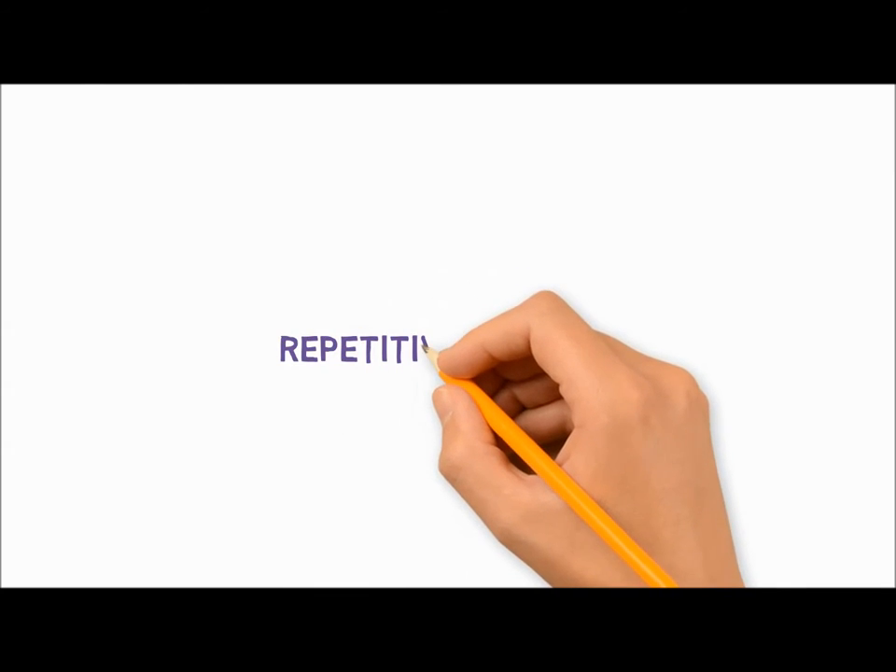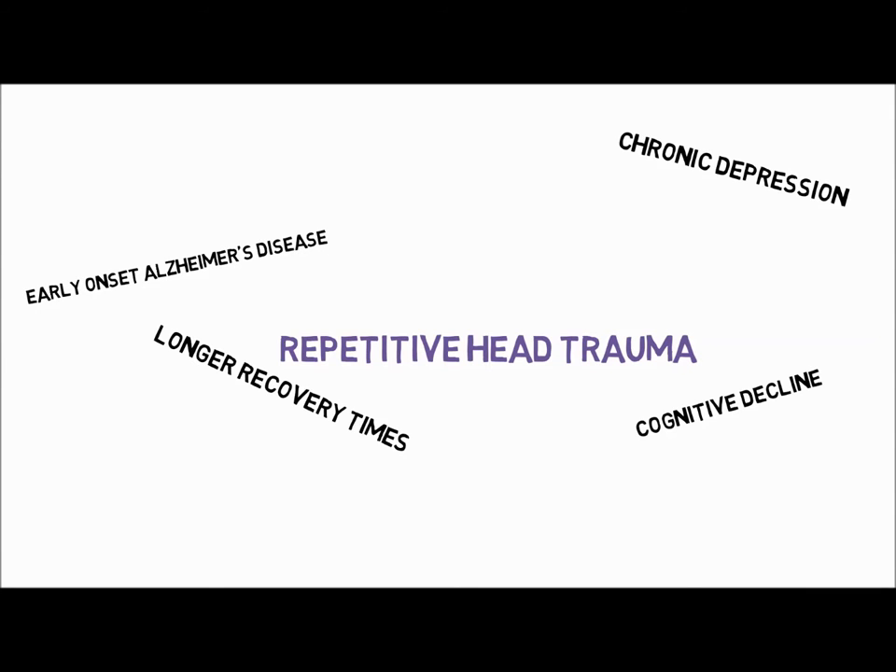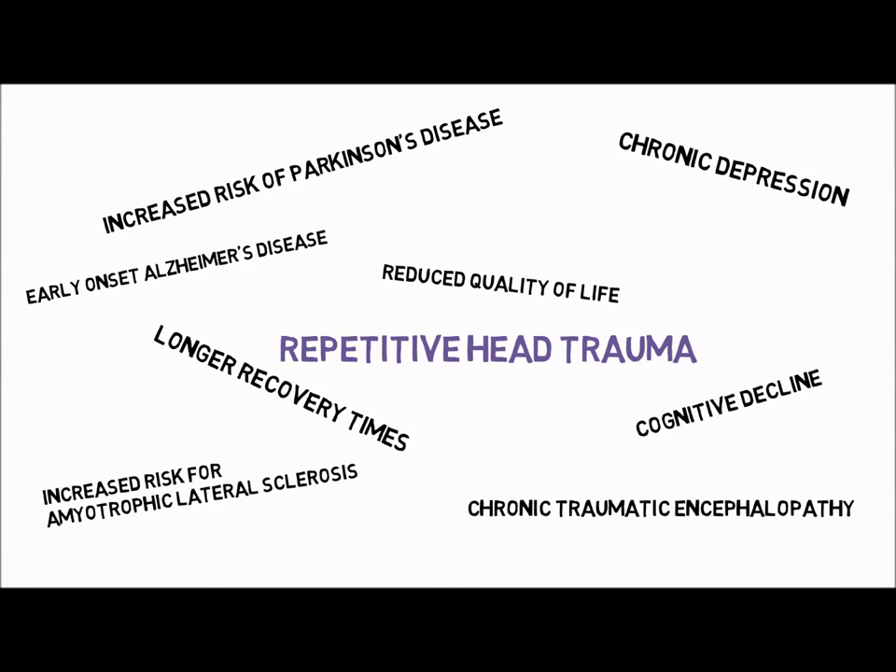Repetitive head traumas may have very serious consequences in the long term, such as dementia, chronic depression and early onset Alzheimer's disease.